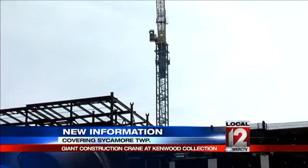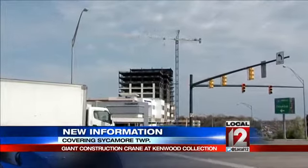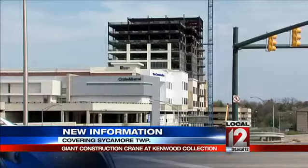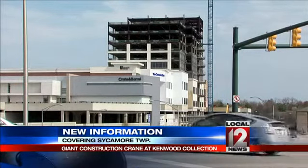Current tenants include Crate and Barrel, the Container Store, and Mitchell's Salon and Day Spa. Insurance giant Neese Lukens is slated to lease at least one floor of the new space. 300,000 square feet of upscale retail and office space is expected to be completed by the fall of 2015.